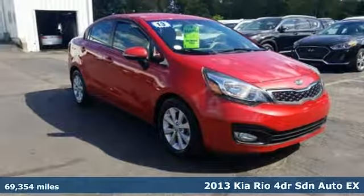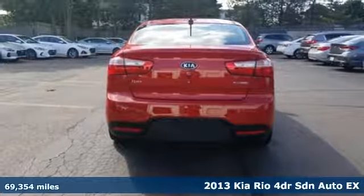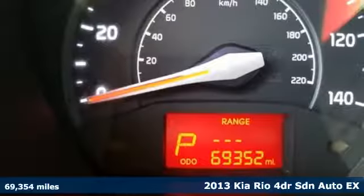Here's a 2013 Kia Rio. Step into a Kia and be surprised. You'll look forward to every drive with features like these.